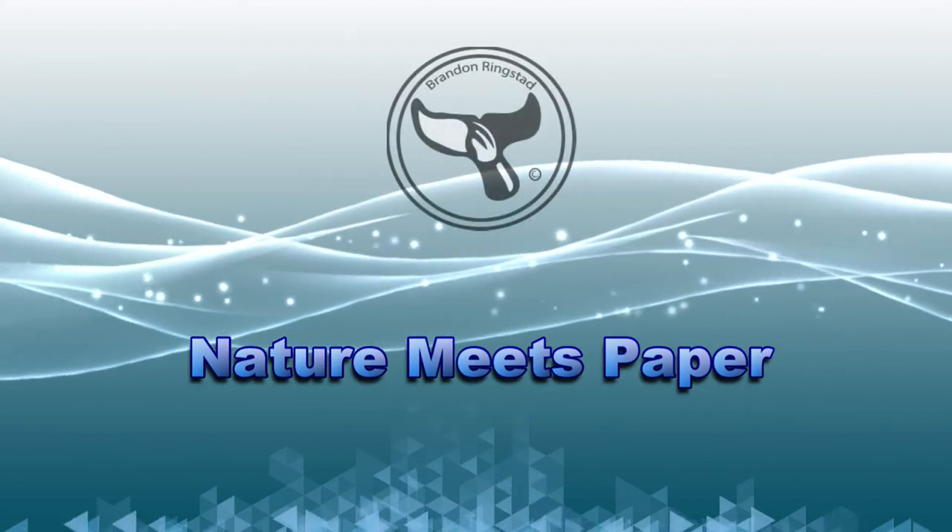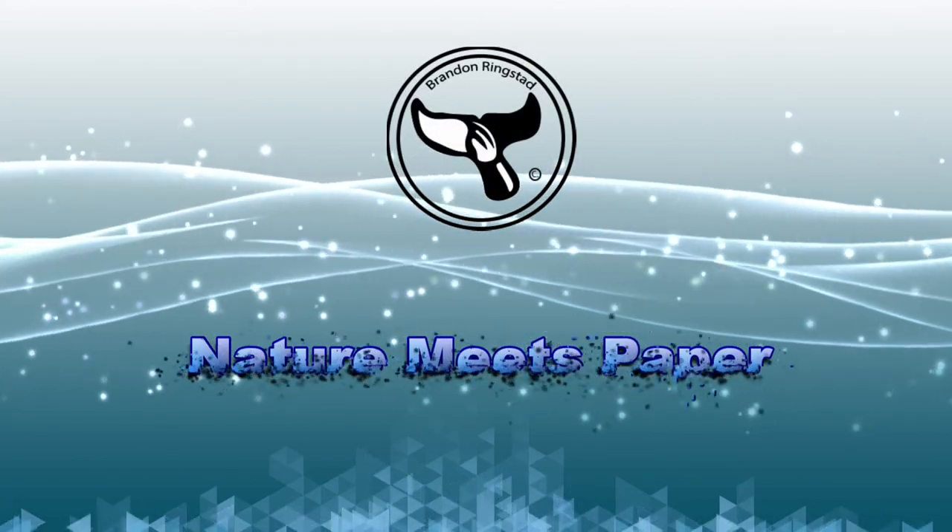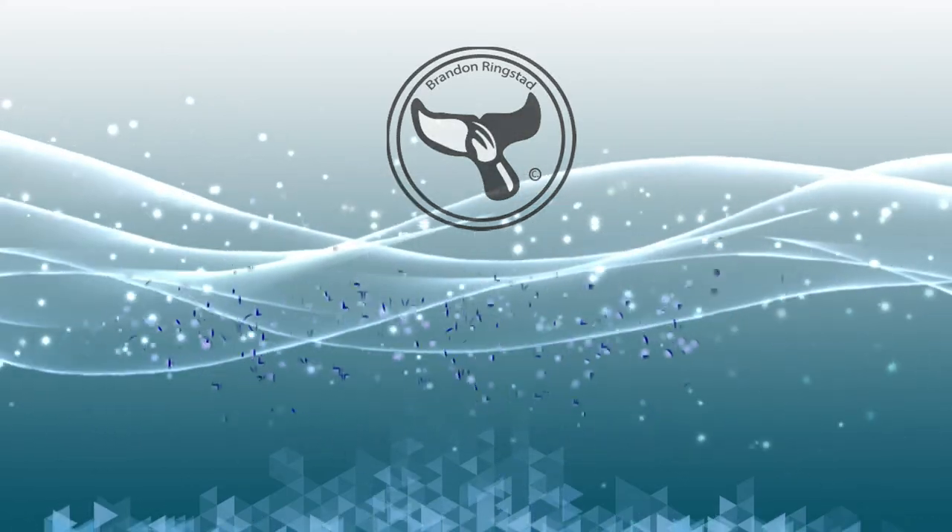If I were a secret agent, I wouldn't be afraid of the piranha tank. Hi, what's going on friends? My name is Brandon and welcome to Nature Meets Paper, the place where we go on an adventure to discover the world of marine biology.